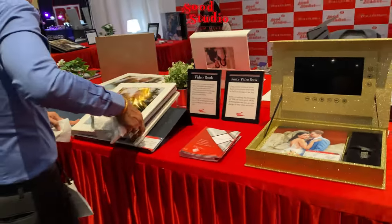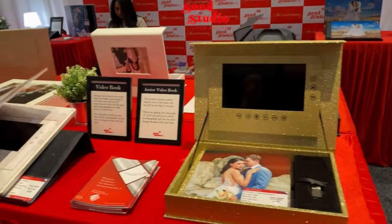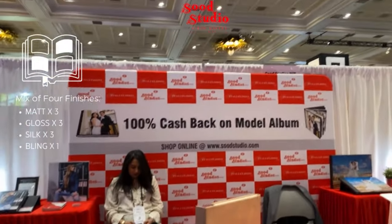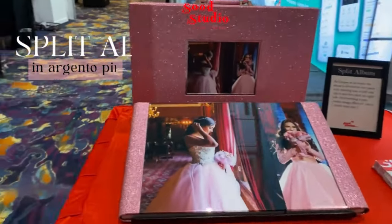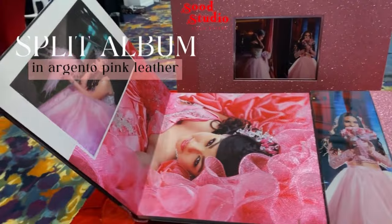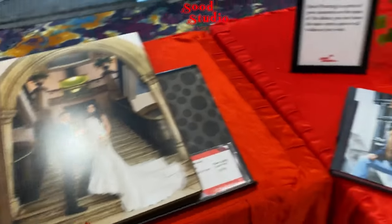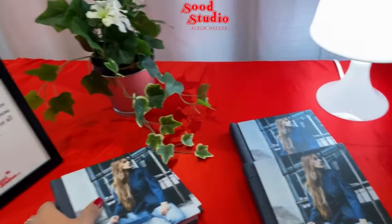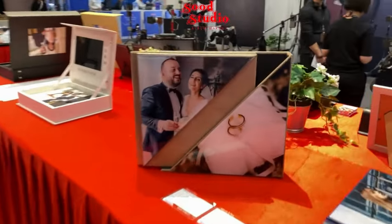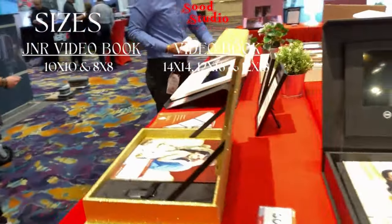Let me take you through the rest of them. The first table has our line of video books — the junior video book in gold, the 14 by 14 video book, and the studio sample that is 100% cashback. Then we have a glitter split album with a special finish called Glee. Then we have a landscape aluminium mat, some parent books, B2Bs, a set of 2s, a set of 4s, a photo cover, a half square, and two more junior video books. These junior video books and the 14 by 14 video books are almost our best sellers.